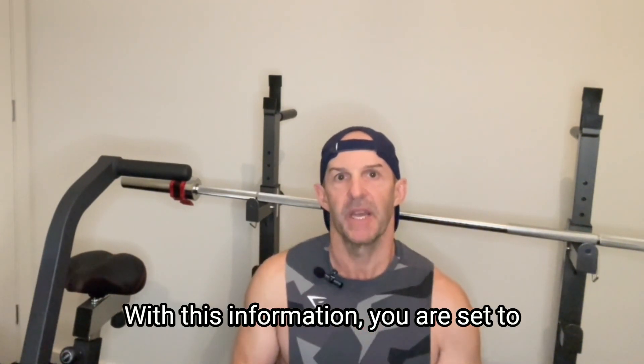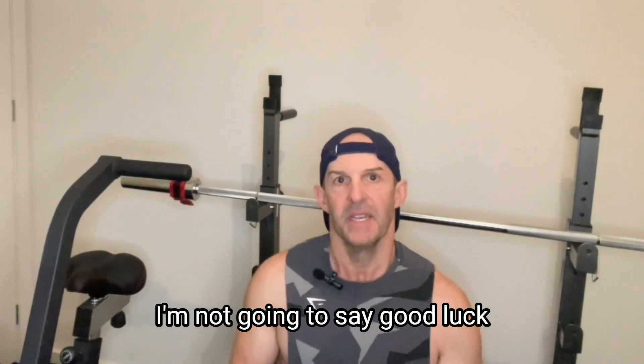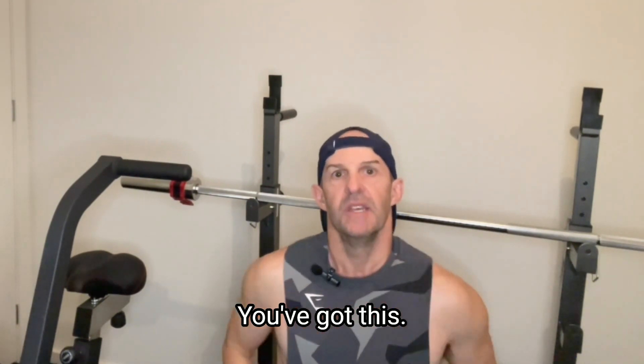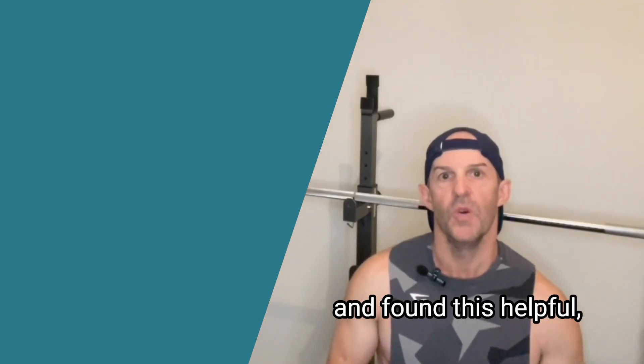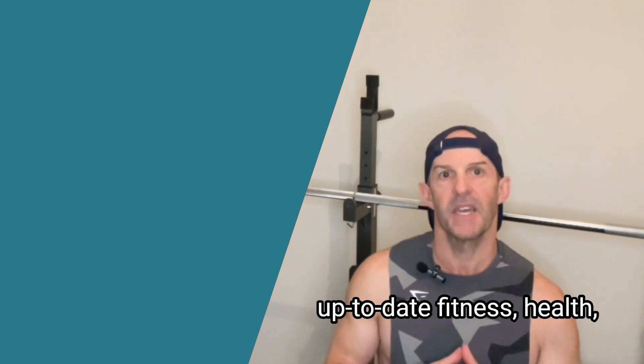With this information, you are set to start your weight loss journey now. I'm not going to say good luck as there's no luck involved — you've got this. If you are new to the channel and found this helpful, consider subscribing so you continue to get relevant, up-to-date fitness, health, and nutrition information.